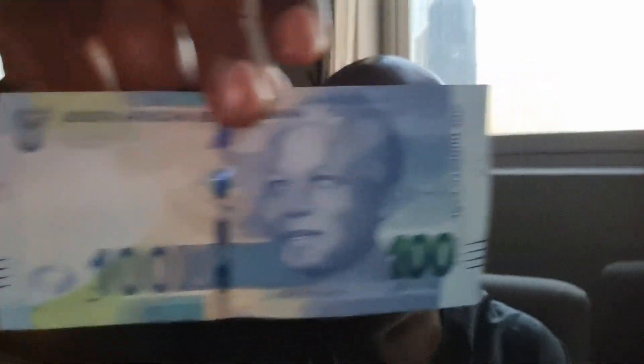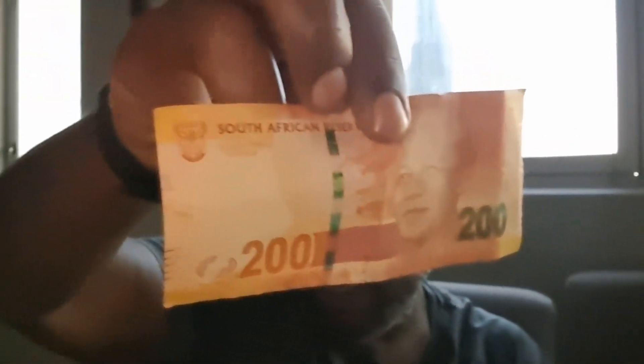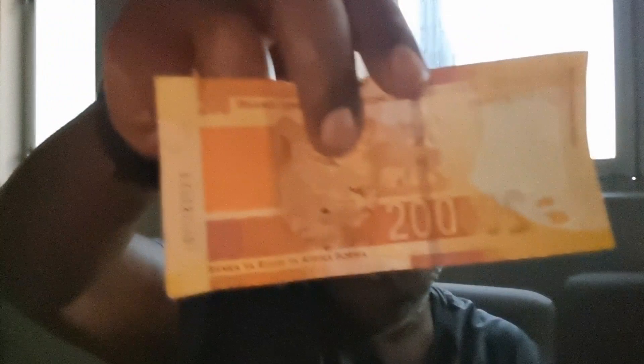Then we have the 100 Rand note — I think that's the wildebeest on the back of that one. Then we have the 200 Rand note. I have not seen a note over 200 Rand. This one has the cheetah, I believe. I haven't seen a note bigger than this — this is the biggest note I've ever seen here. Because I don't deal with too much cash, the very few times I do need it, I'm not dealing with anything larger than a 200 or 100 note.